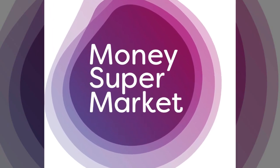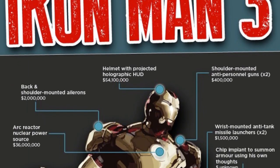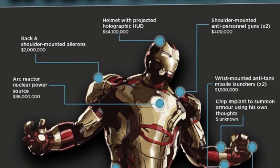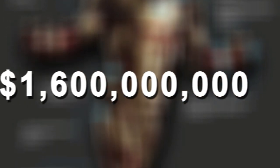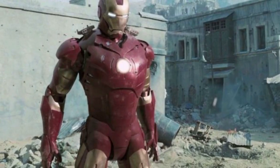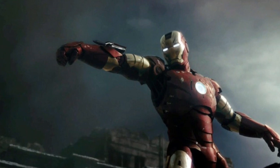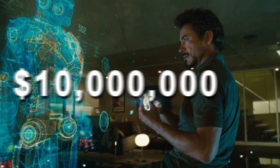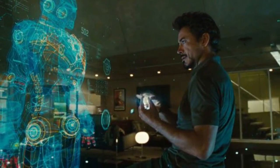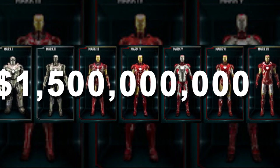MoneySupermarket.com published an infographic in 2012, stating that the cost to be Iron Man is much more than what Newtis suggested. The infographic posted a mighty number of $1.6 billion US dollars. This time the cost included guns mounted on the shoulders worth $400,000 each, the rocket launchers in the wrists worth $1.5 million, and the artificial intelligence worth $10 million. All seven suits combined were worth $1.5 billion.